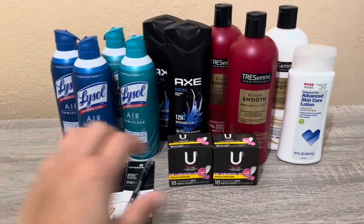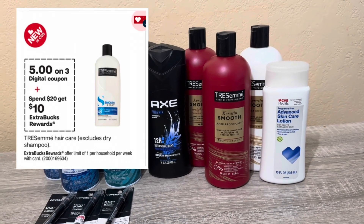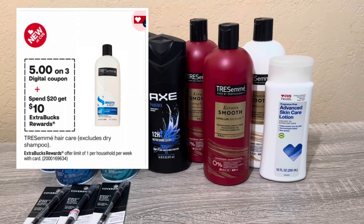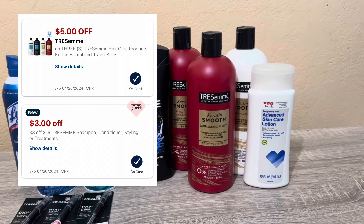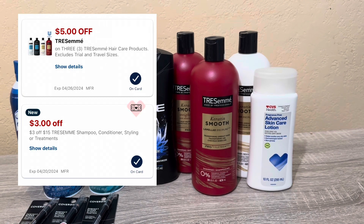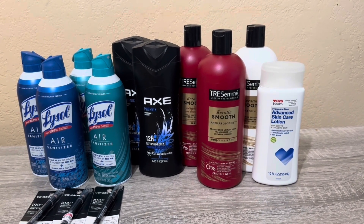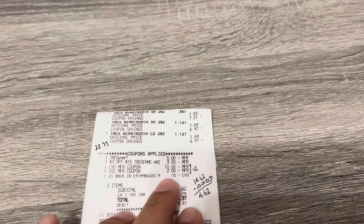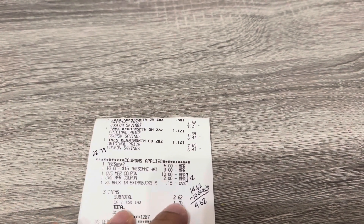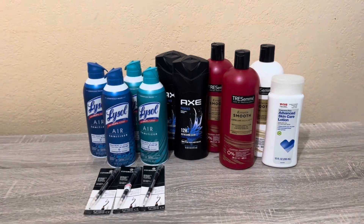The next deal is TRESemmé — a spend $20 get $10 back offer. At my store they are $7.59 each, so I picked up three for $22.77. I had a $5 off 3 digital coupon and a $3 off $15 CRT, so $8 in digital coupons brought it to $14.77. Getting $10 back makes it $4.77 for three. On my receipt, I rolled $12, had some 2% off, paid $14.62, got $10 back — a cost of $4.62.